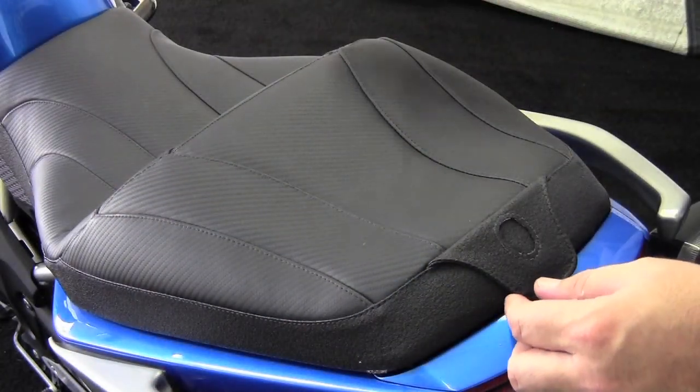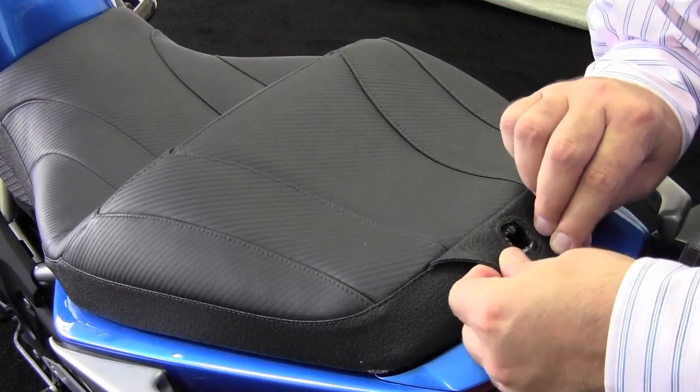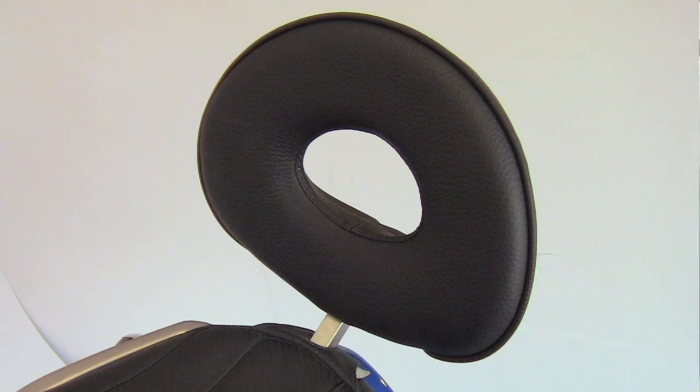Wherever the design of the seat allows, Corbin has added an option for a backrest. Some seats have this for both the driver and the passenger, others are passenger only, but it allows for great comfort on those longer rides.